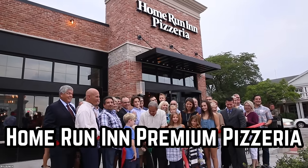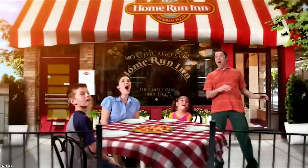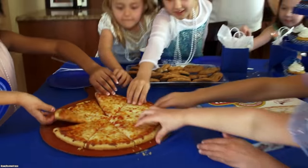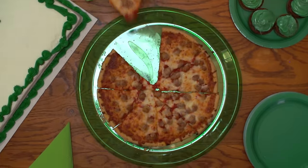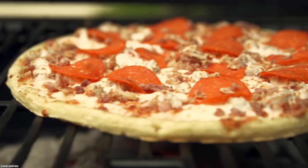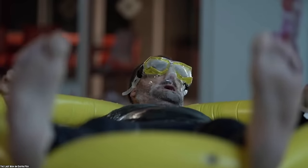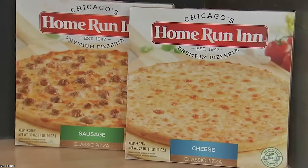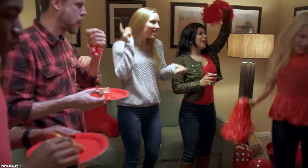Next up on our list is the Home Run Inn Premium Pizzeria Collection. They offer an array of pizzas, such as Classic Cheese, Classic Pepperoni, and Classic Margarita with Sausage, to name a few. They also offer some signature pizza options, as well as some ultra-thin crust options. The Home Run Inn Premium Pizzeria Collection is great — they have a good selection and do not taste like cardboard, which can be an honest concern when talking about frozen pizza.